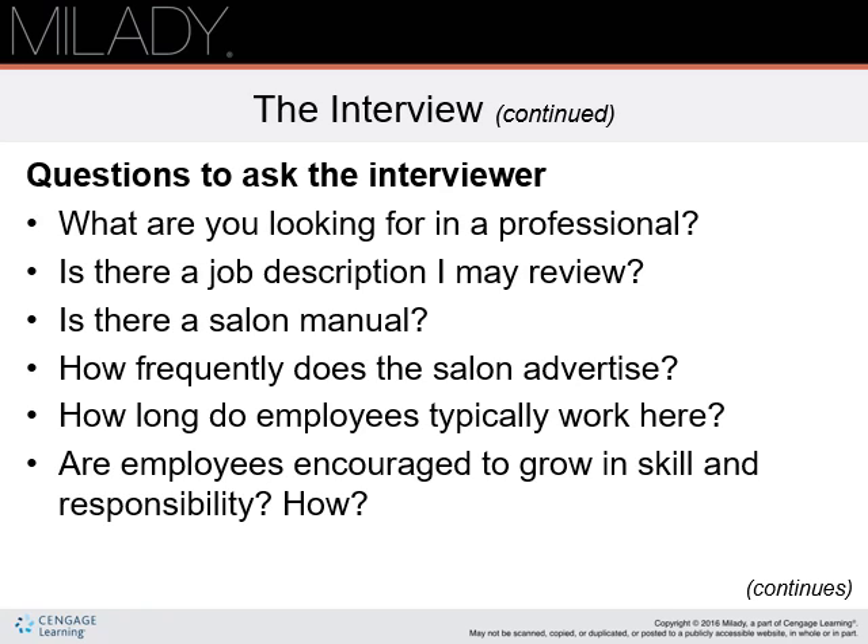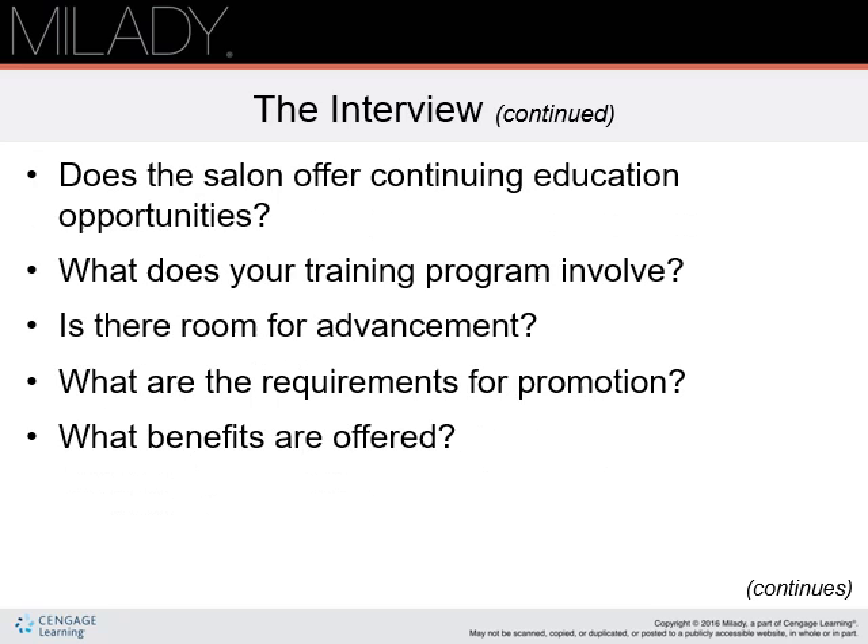What are you looking for in a stylist? Is there a job description — may I review it? Is there a salon manual — may I review that? How does the salon promote itself? How long do stylists typically work here? Are employees encouraged to grow in skills and responsibility, and how so?